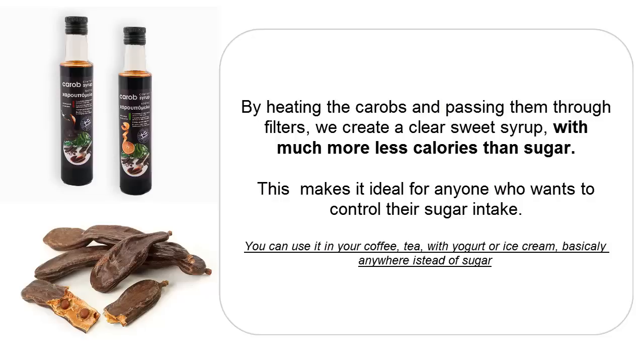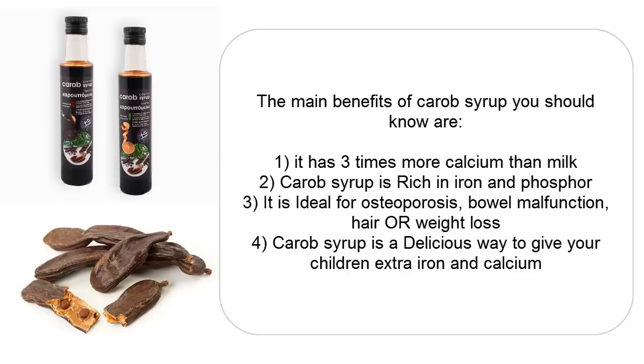This makes it ideal for anyone who wants to control their sugar intake. The main benefits of Carob Syrup you should know are: 1. It has 3 times more calcium than milk. 2. Carob Syrup is rich in iron and phosphorus. 3. It is ideal for osteoporosis, bowel malfunction, and hair or weight loss. 4. Carob Syrup is a delicious way to give your children extra iron and calcium.